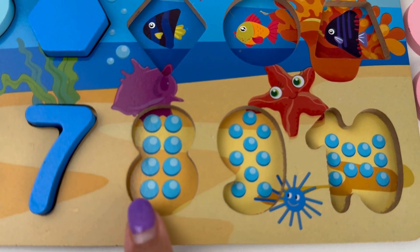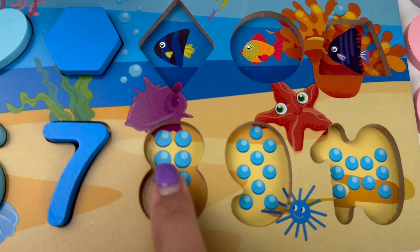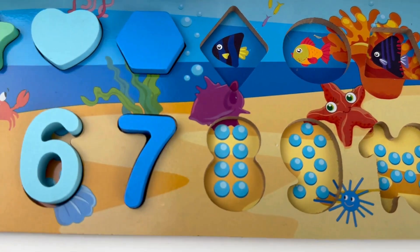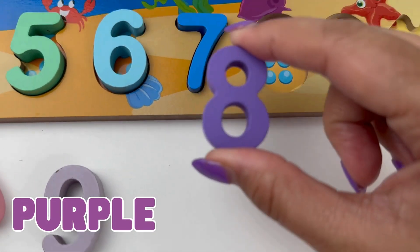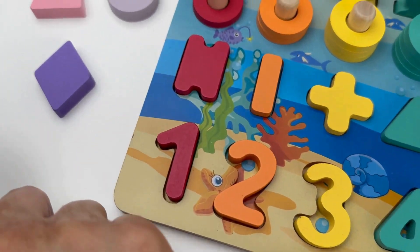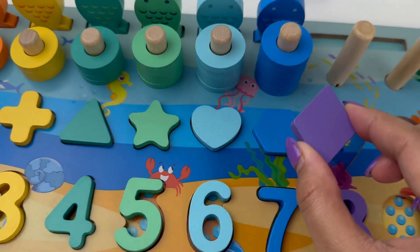Look! Eight pearls. One, two, three, four, five, six, seven and eight. And our number eight is purple in color. And the shape that matches our color is a diamond — sparkly and shiny.